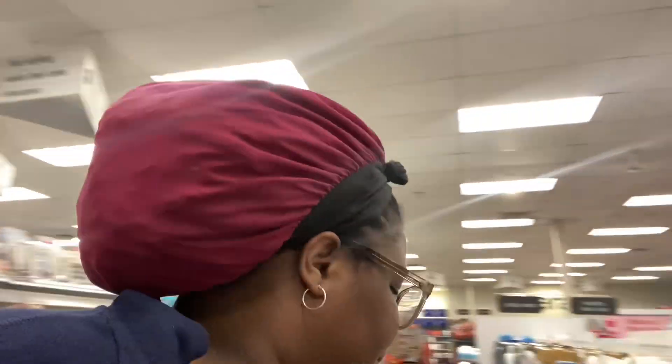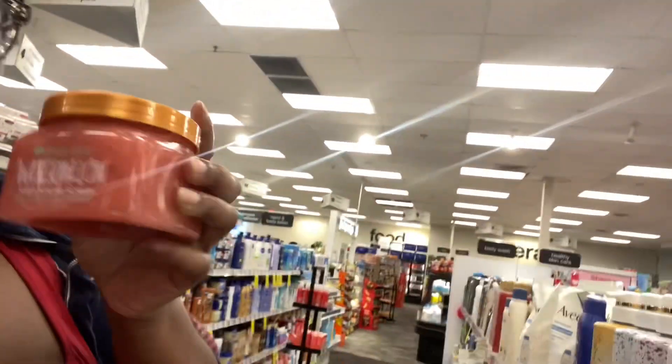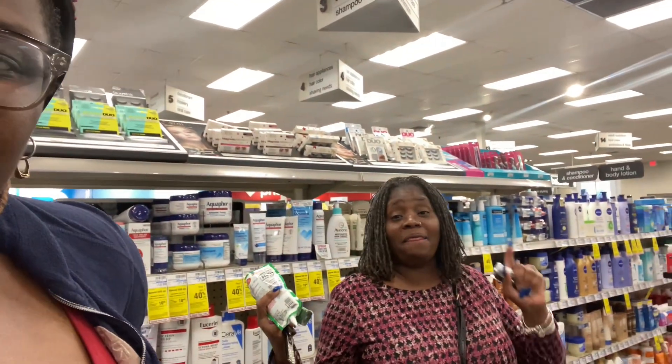I know the words are backwards but it's crushed macadamia and rice milk — oh my god it smells amazing. And also these — now I've never used this one, but this is the Tree Hut watermelon shade sugar scrub. Oh my god, that brand is actually awesome. It literally smells just like a Jolly Rancher, it smells so good.